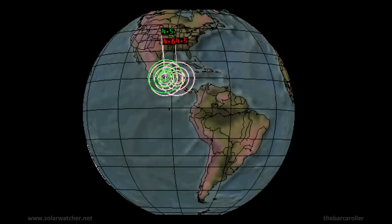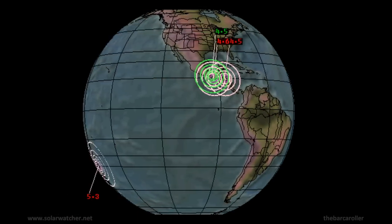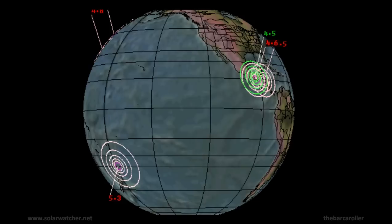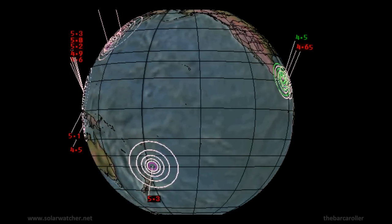That's my Volcano and Earthquake Watch for February 8, 2012. For more information, please visit my website at solarwatcher.net. Annotations will be added during and at the end of this video. Thanks for watching.